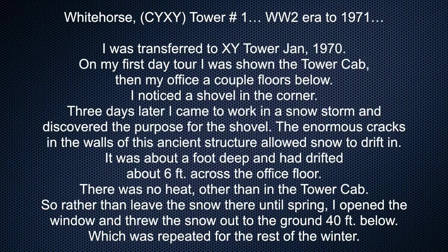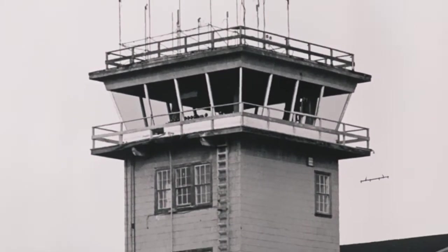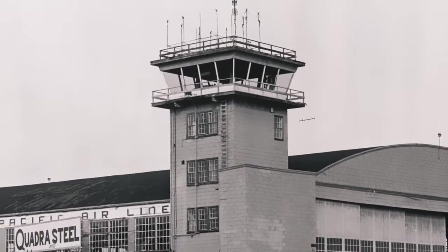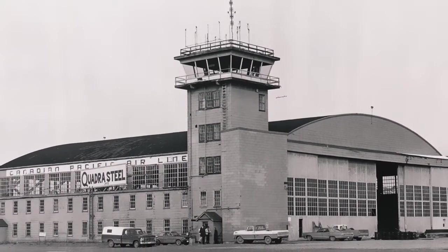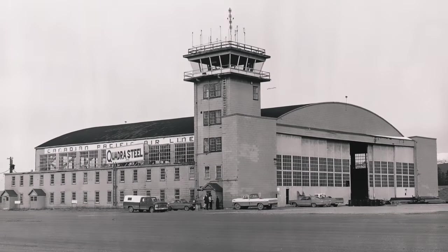Whitehorse Tower number one, World War II era to 1971. I was transferred to Whitehorse Tower in January 1970. On my first day tour I was shown the tower cab, then my office a couple floors below. I noticed a shovel in the corner. Three days later I came to work in a snowstorm and discovered the purpose for the shovel — the enormous cracks in the walls of this ancient structure allowed snow to drift in. It was about a foot deep and had drifted about six feet across the office floor. There was no heat other than in the tower cab, so rather than leave the snow until spring, I opened the window and threw the snow out to the ground 40 feet below, which was repeated for the rest of the winter.